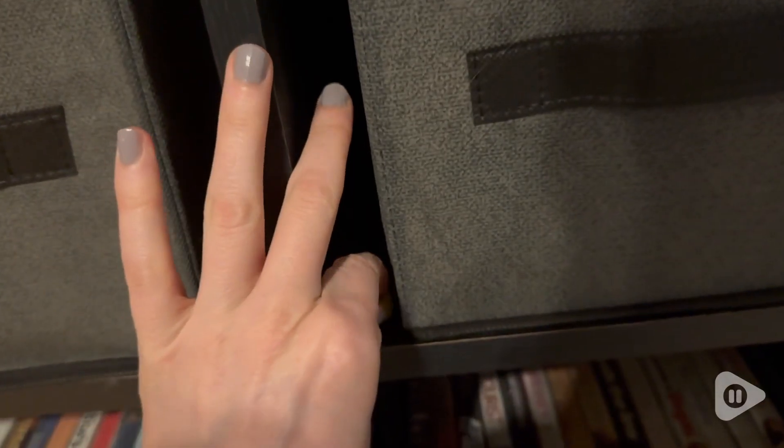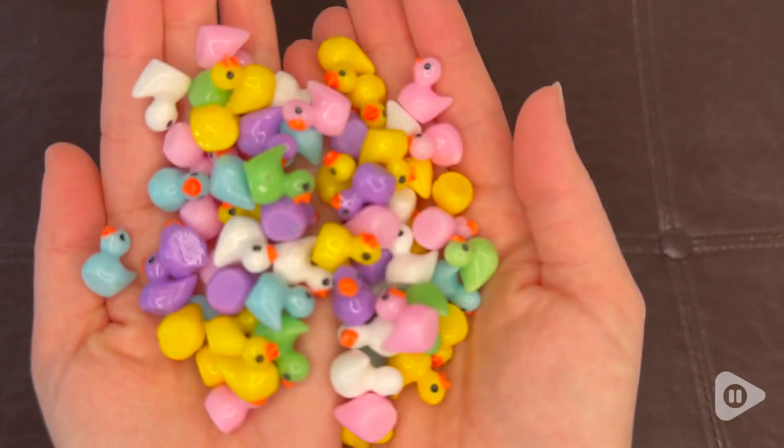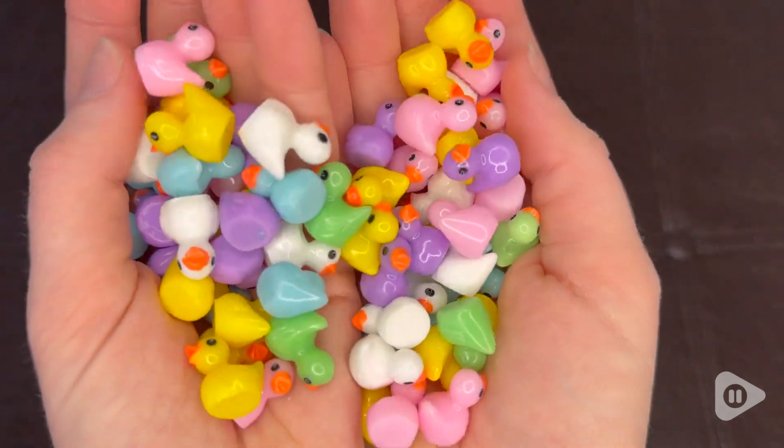So if you're looking to have a little fun with a friend or a family member, get these ducks — you will have so much fun hiding them, and you'll have so much fun watching the person you pranked find them. And that's my point of view.